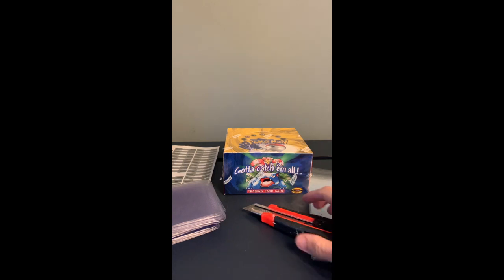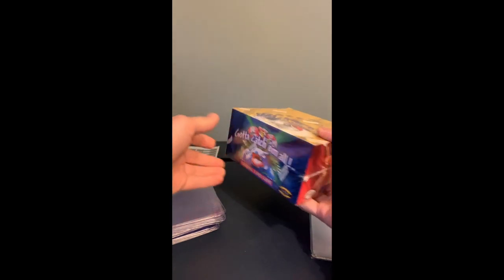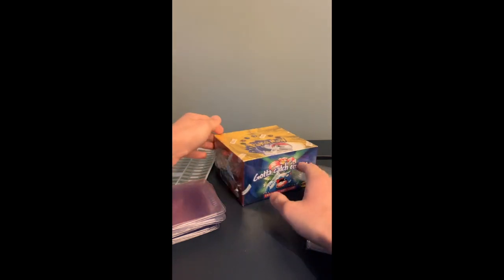Just gonna wait for everyone to join first before we start. The video box is getting opened. How you doing? Alright, so while we're waiting I'm just gonna go over the box itself. As you can tell it's a mint box — I didn't pick this up too long ago.